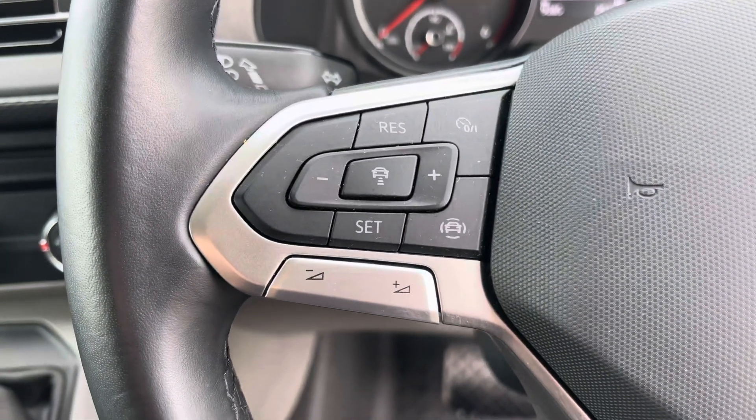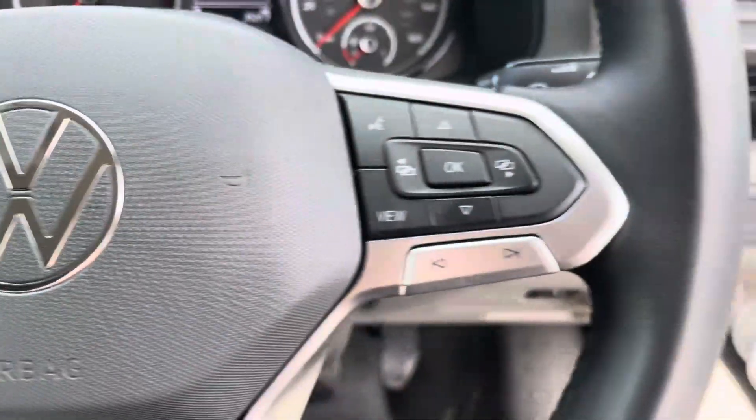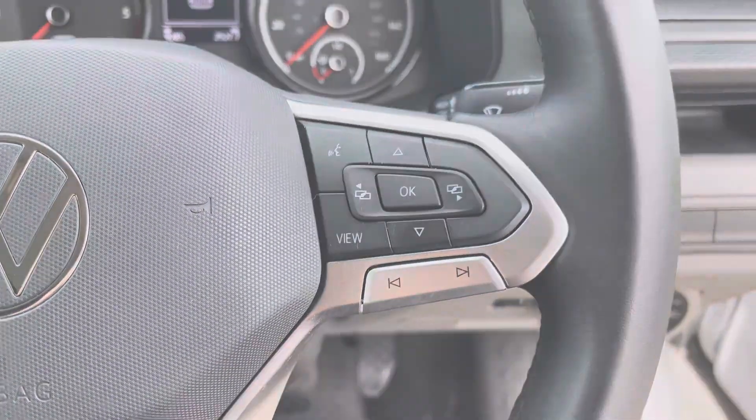To the left of your multifunctional steering wheel we have your cruise control allowing you to set your required speed and also increase and decrease your speed, and to the right we have your voice activation.